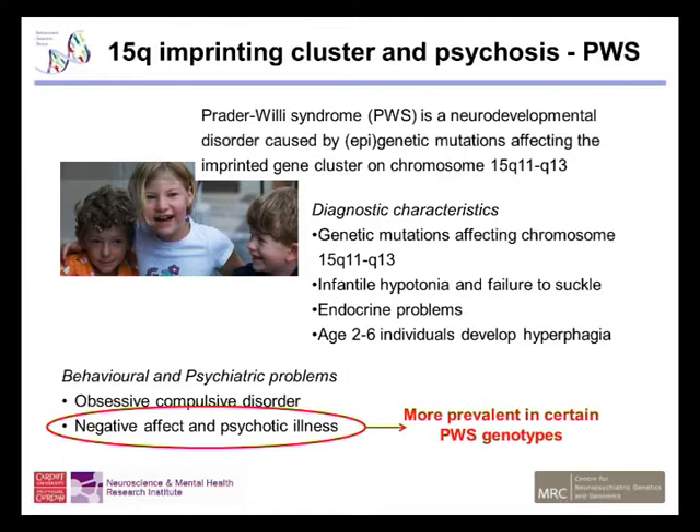Prader-Willi syndrome is a neurodevelopmental disorder caused by both genetic mutations and epigenetic mutations that affect this imprinted gene cluster on chromosome 15. The main diagnostic characteristics are the genetic mutation itself, and also when born, the individuals suffer from infantile hypertonia and a failure to suckle. They also have numerous endocrine problems, and what Prader-Willi syndrome is probably most notable for is that individuals develop hyperphagia from the ages of about 2 to 6 onwards. In addition to these main diagnostic criteria, there are a number of behavioural and psychiatric problems, including obsessive-compulsive disorder.